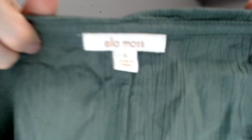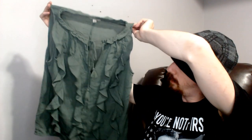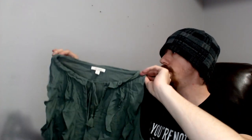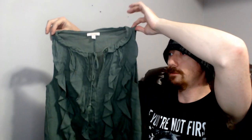Up next we have an LMS, size small — a sleeveless top. It has a drawstring in the front around the neck that's functional, so you can tighten or loosen it. It also has a small V-opening in the front and little frills in the front as well. It's a nice shirt and should do well in the summer.